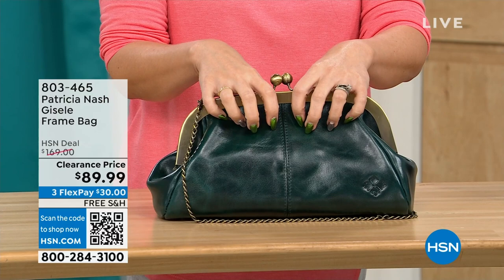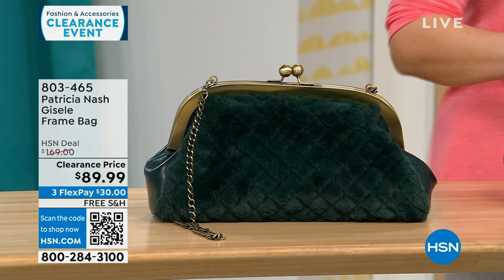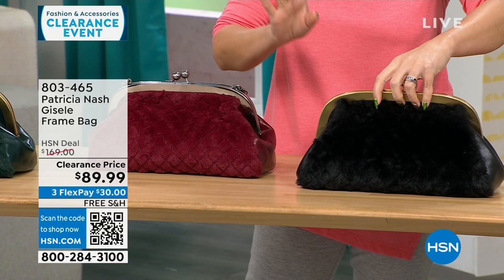On the other side, you get that beautiful, soft, genuine high-grade leather that we know from Patricia Nash. This is a $169 bag on clearance today, free shipping, and $30 to get it home on a flex pay — for 114 people. This is the one we're calling Scarlet Quilted Faux Fur. On one side, you get genuine leather, and there's the quilted faux fur on the other side. We also have it in a black quilted faux fur. All Patricia Nash bags are on free shipping.